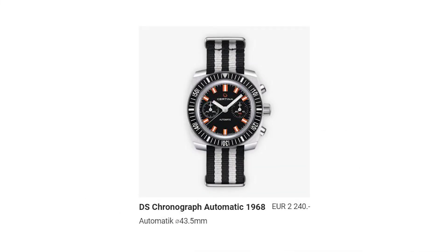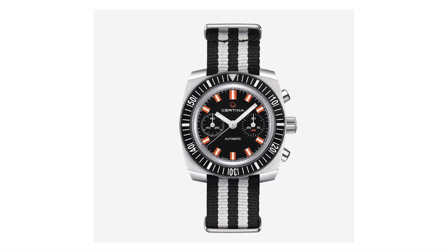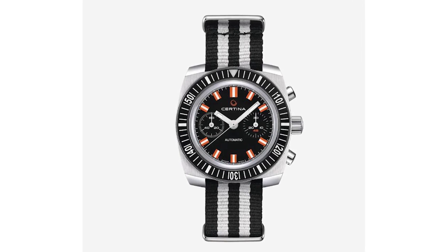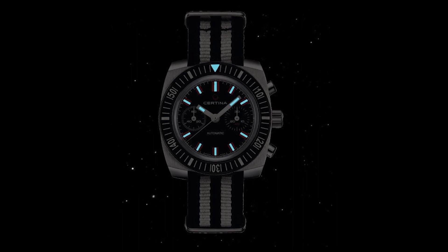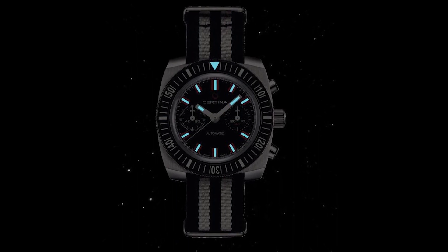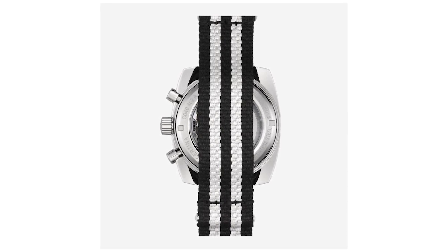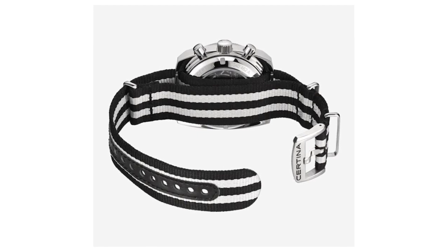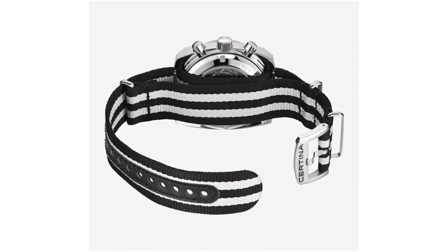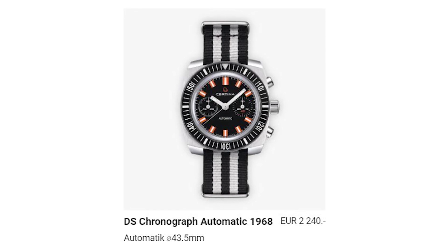Number 1: Certina DS Chronograph Automatic 1968. It's a sporty-looking timepiece that pays homage to Certina's vintage chronographs of the late 1960s — a well-crafted watch combining vintage style with modern engineering. It's a great choice for those who appreciate the design of vintage chronographs and want a reliable, accurate Swiss watch with a touch of nostalgia. It's made of stainless steel, has a sapphire crystal and sapphire back, a black and white strap, and is water resistant up to 200 meters. It costs a bit over €2200 and is a good-looking sporty watch for the money.